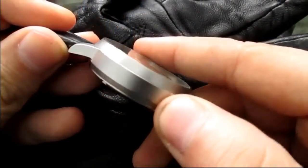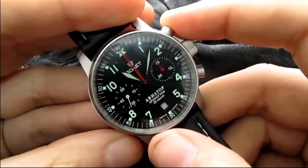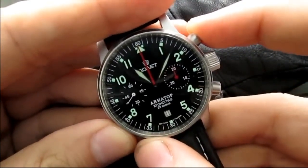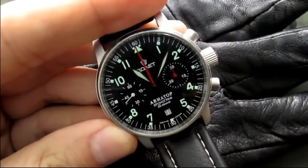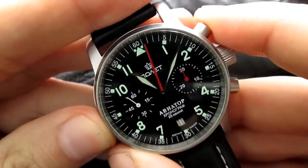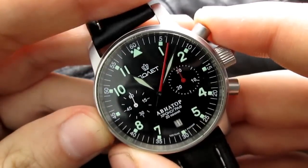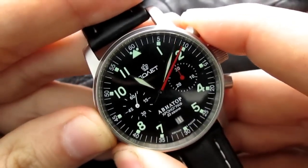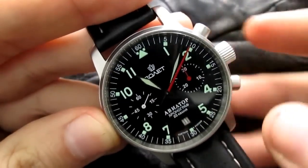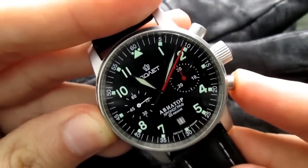My favorite stainless steel finish is bead blasted, and this one has a bead blasted finish. I'm going to show you how the chronograph works. You start the chronograph by pushing this pusher, and it measures the time. You stop it with the same pusher again. You reset it with this lower pusher. It may appear on camera that it's not perfectly centered, but it is — I had it done properly. It's a great movement.